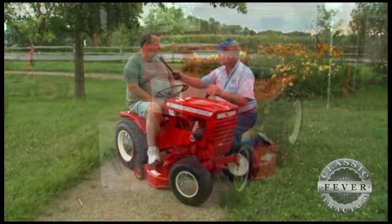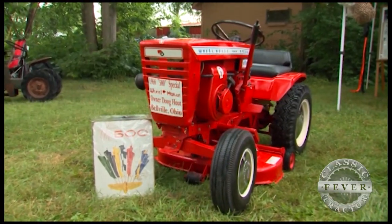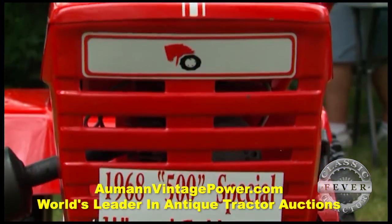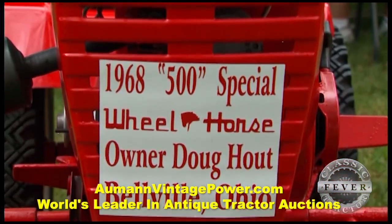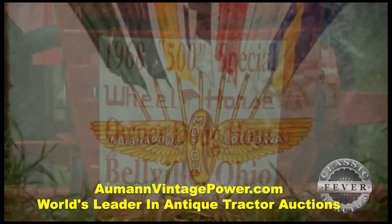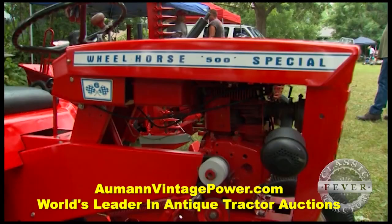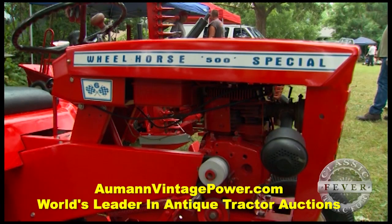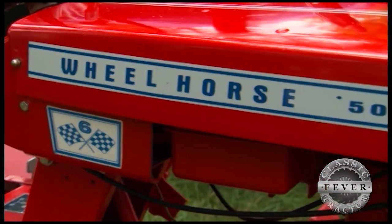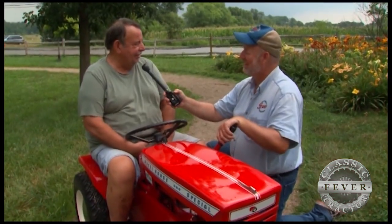This 500 Special was built to commemorate the Indianapolis 500 in 1968 — Bobby Unser won that race, by the way. Wheel Horse was involved for a number of years in the 60s and early 70s at Indianapolis. The commemorative model was only made in 1968 and was only sold to dealers in Illinois, Indiana, and Ohio, and from there they spread all over the United States.